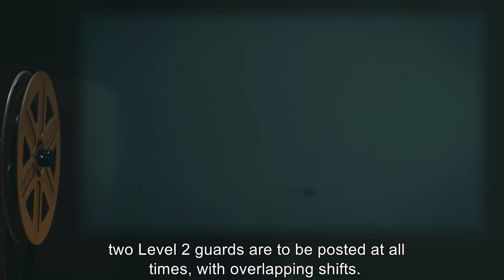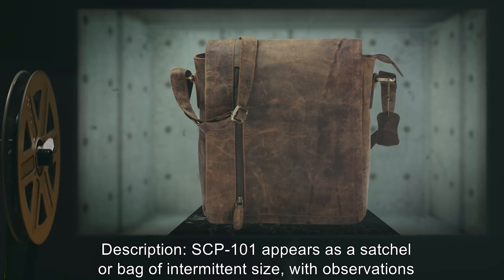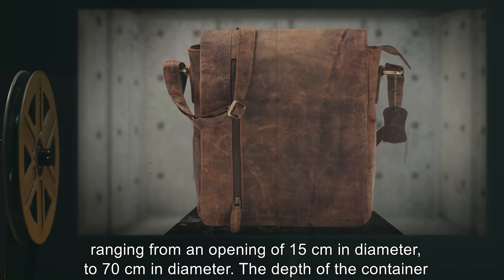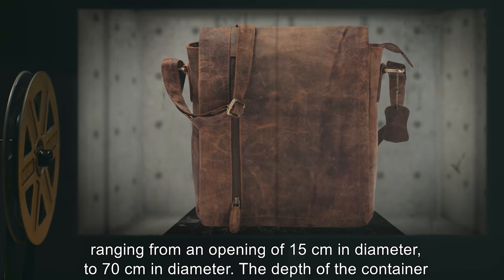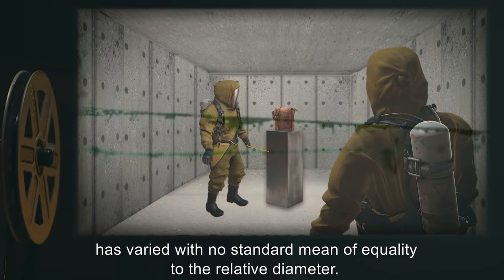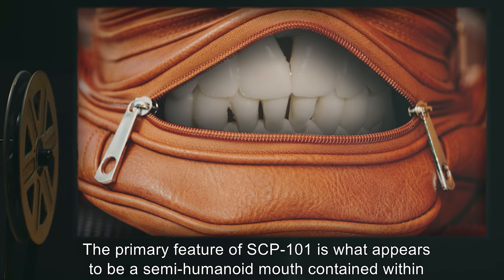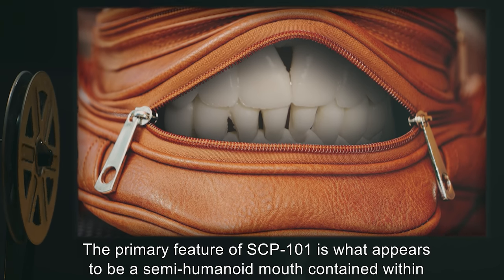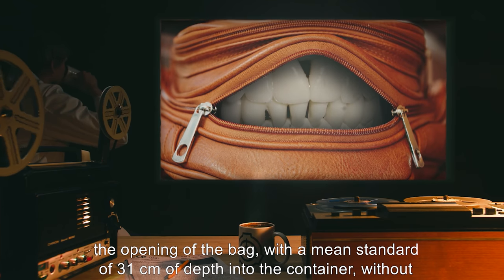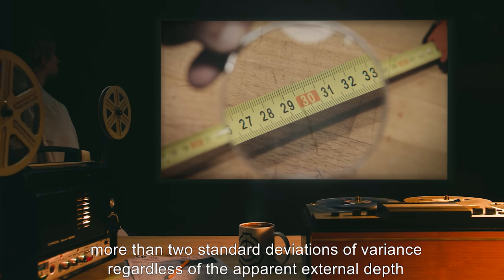Description: SCP-101 appears as a satchel or bag of intermittent size, with observations ranging from an opening of 15 centimeters in diameter to 70 centimeters in diameter. The depth of the container has varied with no standard mean of equality to the relative diameter. The primary feature of SCP-101 is what appears to be a semi-humanoid mouth contained within the opening of the bag, with a mean standard of 31 centimeters of depth into the container, without more than two standard deviations of variance regardless of the apparent external depth.